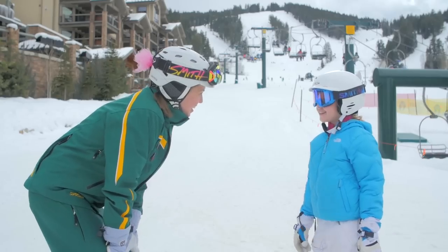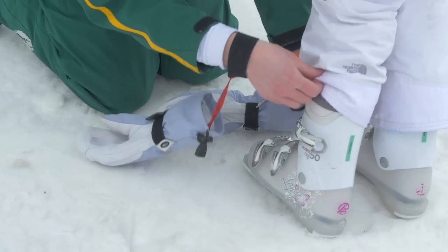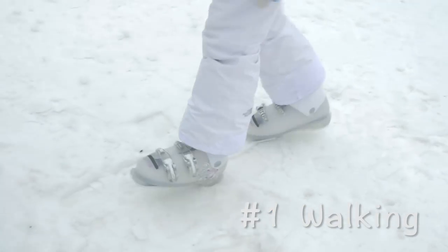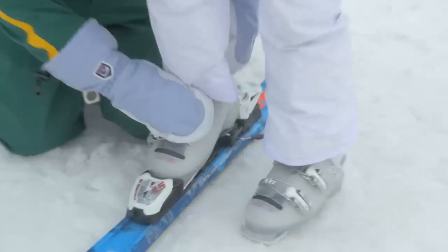The first step in learning to ski is doing some flat work — walking, sliding, wedging, and stopping. We start that off by simply doing some boot work where you're walking around in your ski boots. That's also a time where we introduce some fundamental movements that are going to help you be successful once you click into your skis.